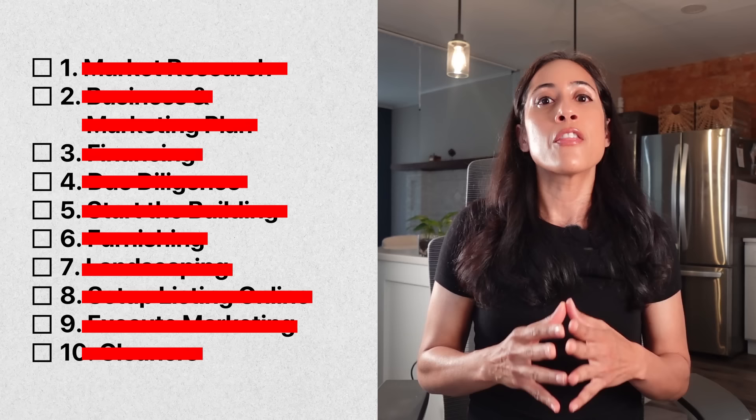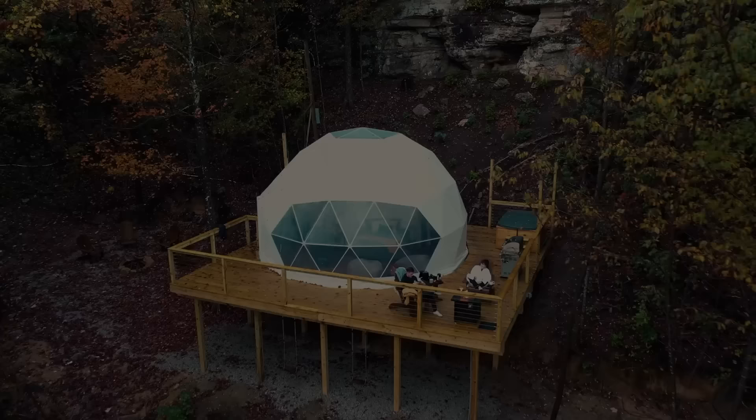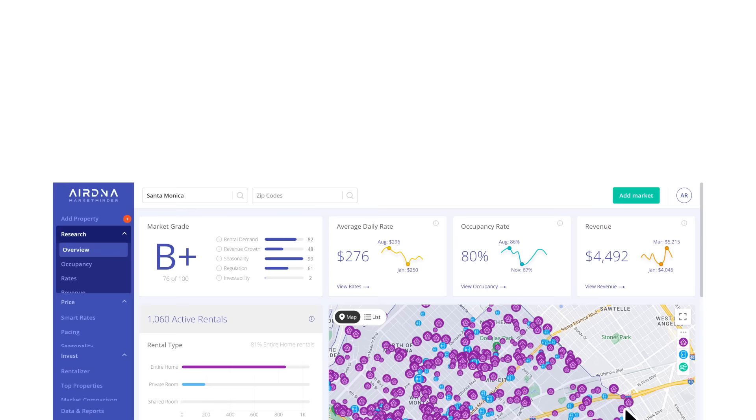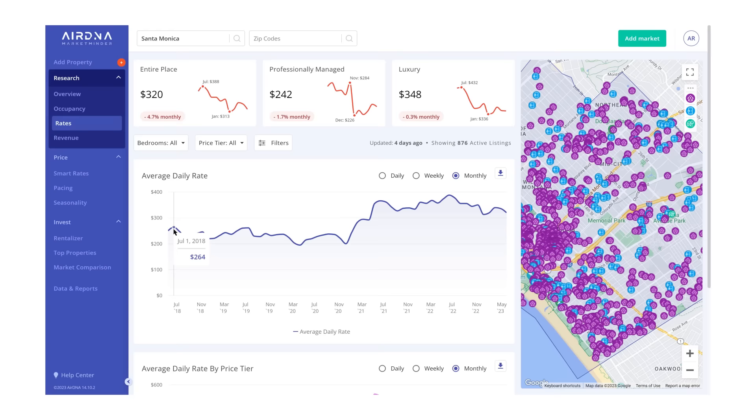The first thing you're going to need to do is conduct your market research, and within that there are three different components. The first is looking at how much money you can actually make in the area you're thinking about building your glamping business. Look at what your occupancy rate is going to be — how booked will it be throughout the year. You want anywhere from 60 to 100%. Then you're going to need to look at your average daily rate — on average throughout the entire year, how much can you charge guests to stay for a single night? If your glamping business is going to be seasonal, it may only be operational from May to September or October. But if you're in a warmer climate, you can be operational year-round, and that will obviously affect both your occupancy and your average nightly rate.